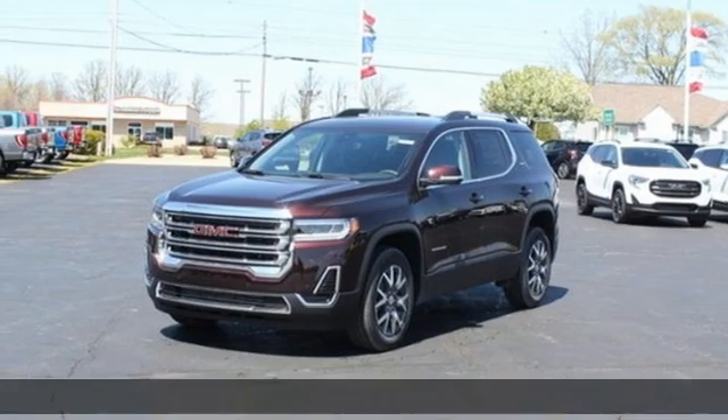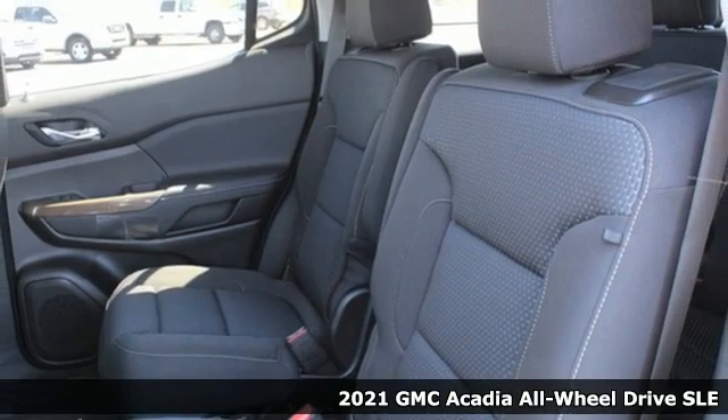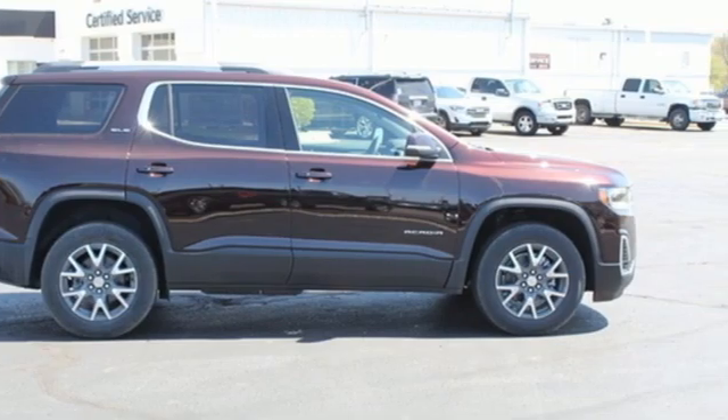It's a new 2021 GMC Acadia. GMC, it's not just a vehicle, it's a professional-grade tool. You'll look forward to every drive with features like these.